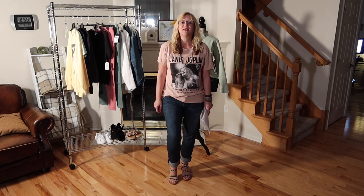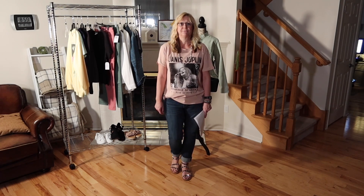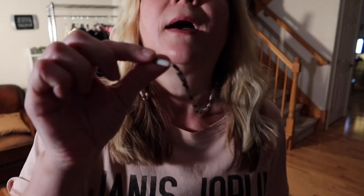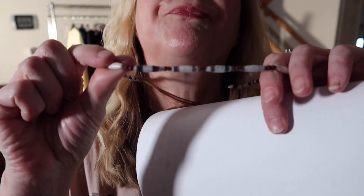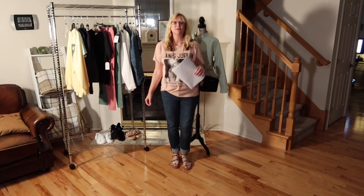On my feet I am wearing the Time and True Gladiator sandals from Walmart. These are $12.98 and they are very popular — I have seen these in numerous Walmart hauls and try-ons. They have them in clear, white, and black, and I do believe the clear is sold out. For reference, these are a size 9. I do wear a size 8.5, but when there are no half sizes I go up to a 9. Let's also talk about these paper beads I'm wearing. I bought these at a boutique about 8 years ago and they have held up. I did Google paper beads and you are able to buy them on Amazon.